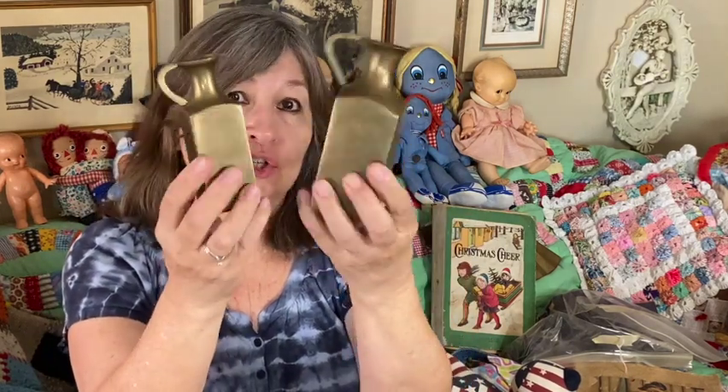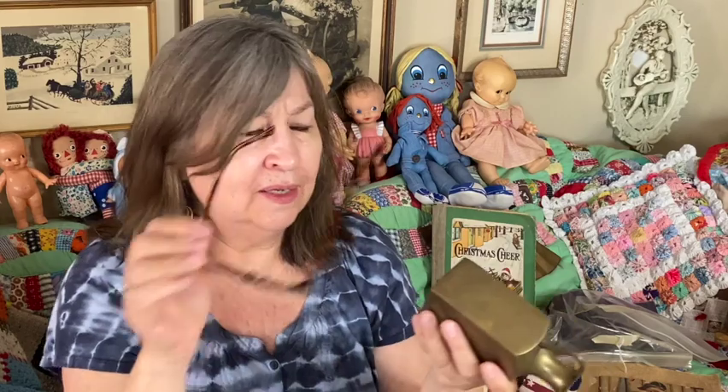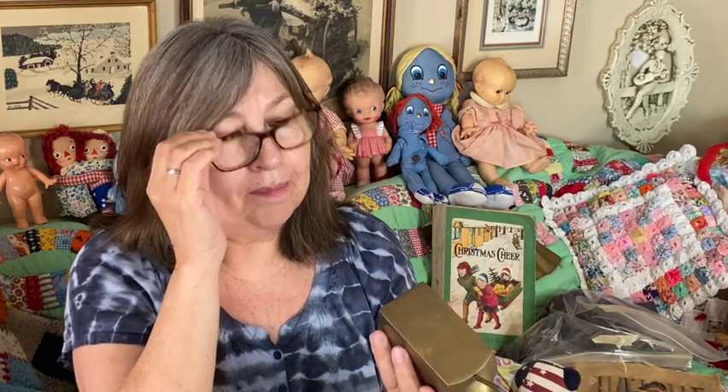I picked up these little brass pictures in different sizes. I thought they were kind of cool — they were made in India.